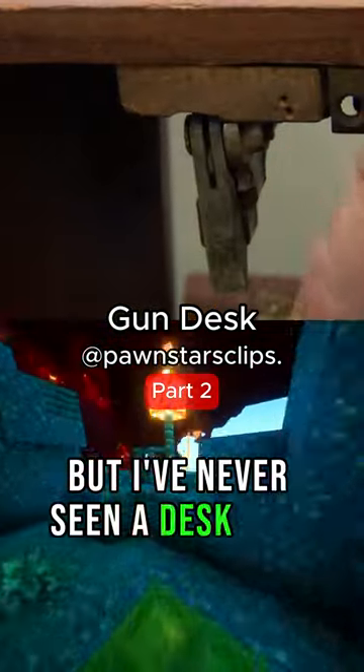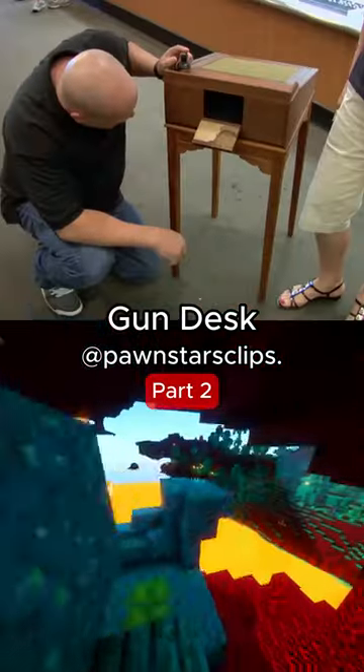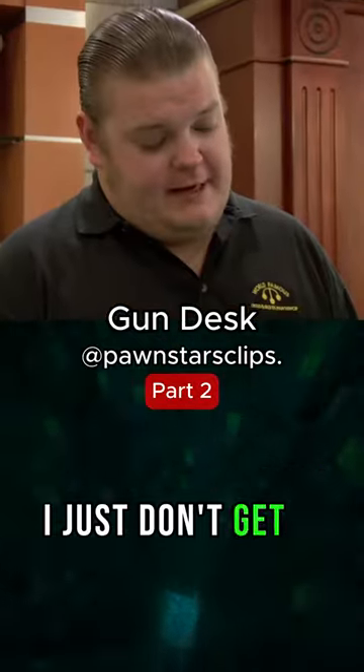Gun compartments, but I've never seen a desk as a gun. It's something straight out of a James Bond movie. It's not like it. Why are you sticking your face in there? This is why I'm keeping it at an angle here. I just don't get it.